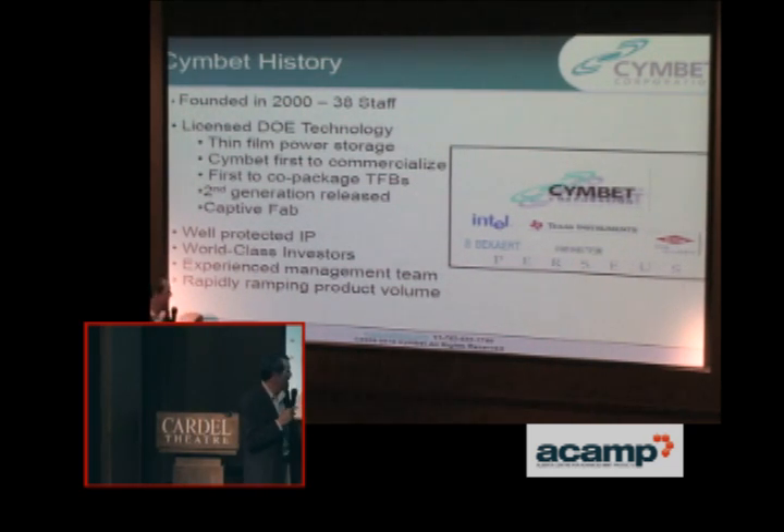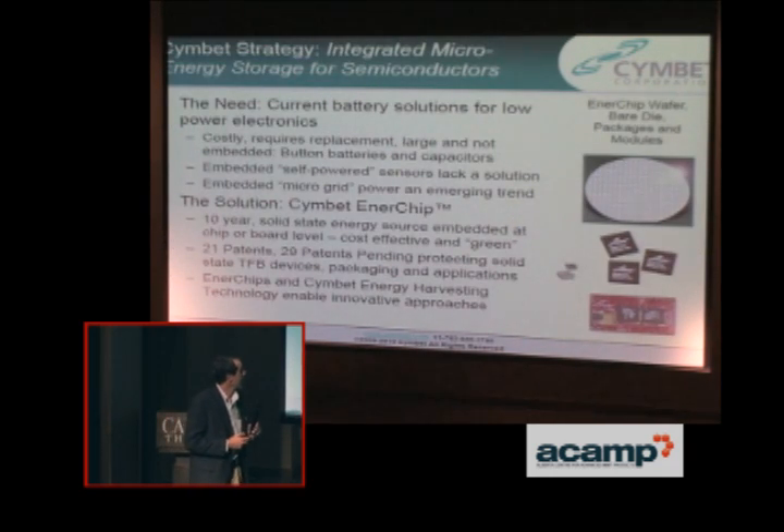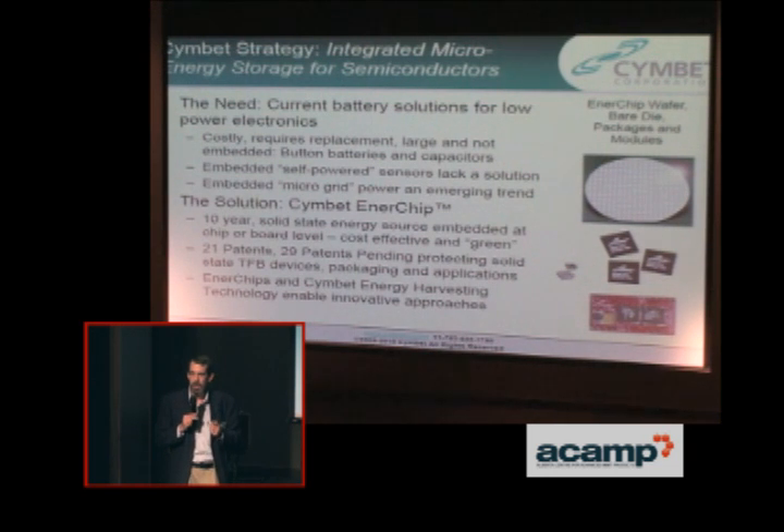We have a very experienced management team, and we are right now rapidly expanding our production. I want to talk a little bit about the problems or the needs. Current battery solutions for low-power electronics are costly, they require replacement, they're large, and they're not embedded. When you think of button cell batteries or AA's or AAA batteries, even capacitors, their size is not conducive to making very small products.